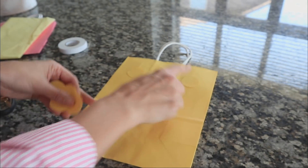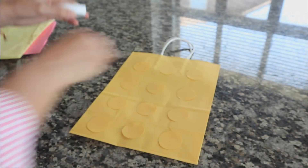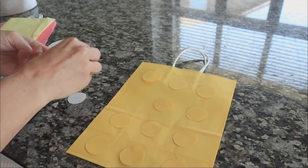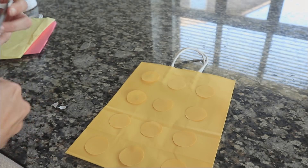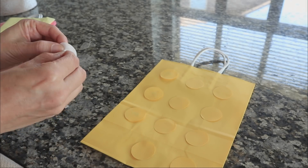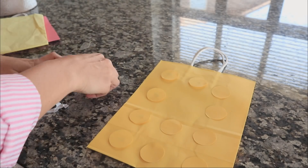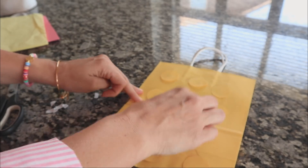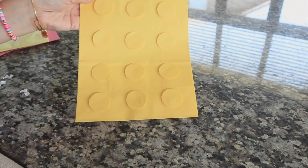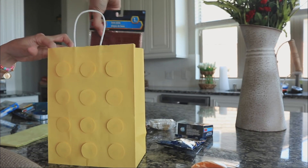Once I got all the circles cut out, I'm just placing them on the bag first to kind of see what it looks like. The bigger the bag, the more circles you want, to make it look like a true Lego block. I do have two different bags — the yellow is bigger than the pink. I had to cut out all of these circles by hand, but if you're going to do a bunch of these bags, go to a craft store and get a punch-out tool — that will save you a heap of time. Then what you want to do is use some type of puffy tape to adhere the dots, which gives it that two-dimensional quality and makes the little circles pop out more, making it look more like an authentic Lego block.